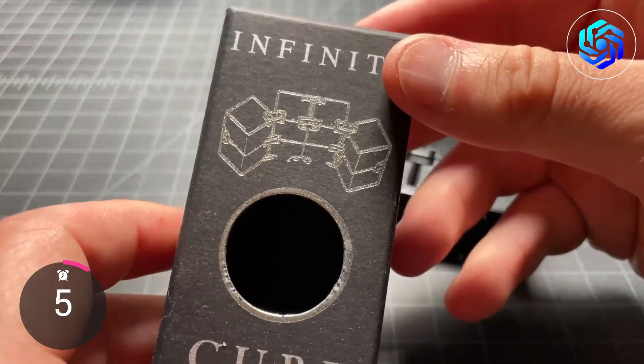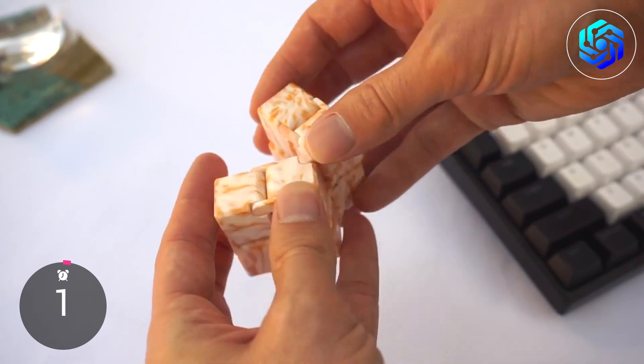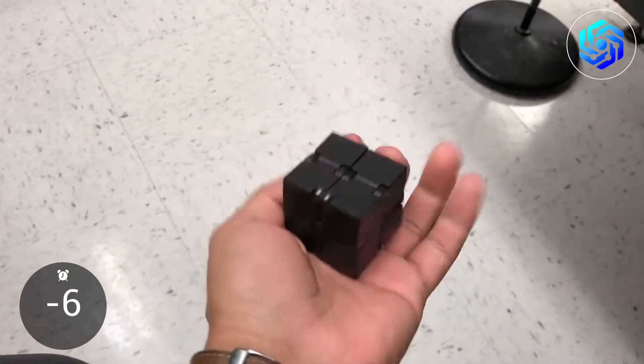You can buy this gadget for only $6.99. Try the awesome handheld fidget cube toy today if you want a toy that is fun, addicting, and good for relieving stress.